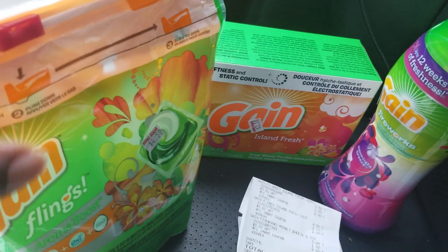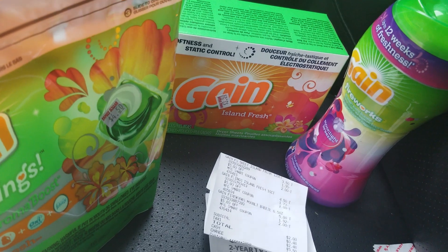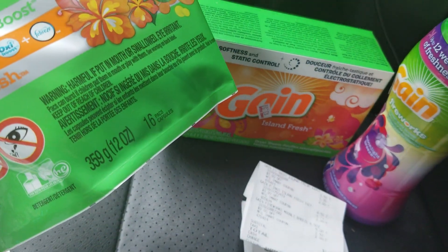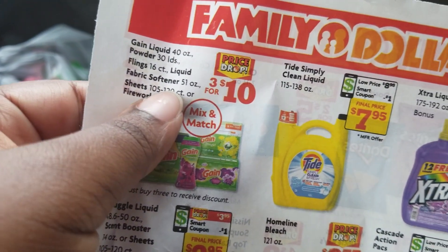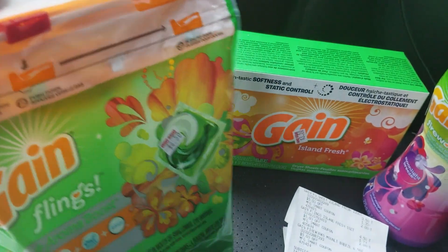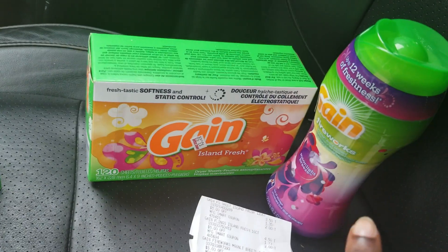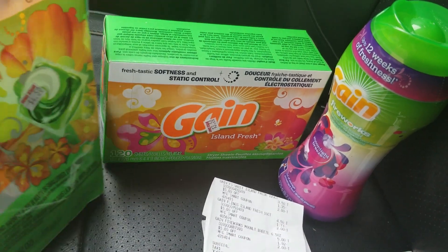This was all digital, and I wanted to make it easy. I got the Gain Flings 16-count, because the ad does say 16-count, so I didn't want to mess anything up. All my Gain Flings I got were 16-count. I also got the dry sheets from the clearance section marked down to $3.50 — the 120-count — and then I got the Gain Fireworks, which is $5.